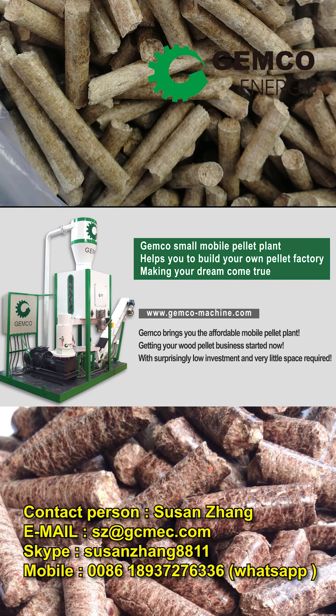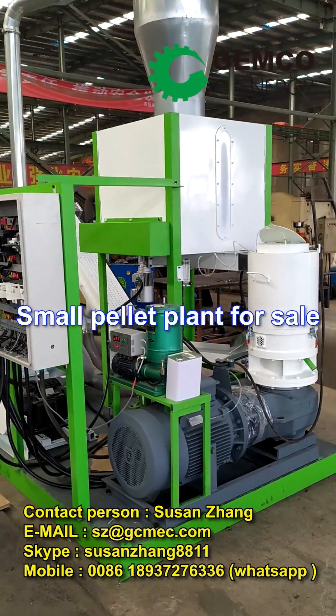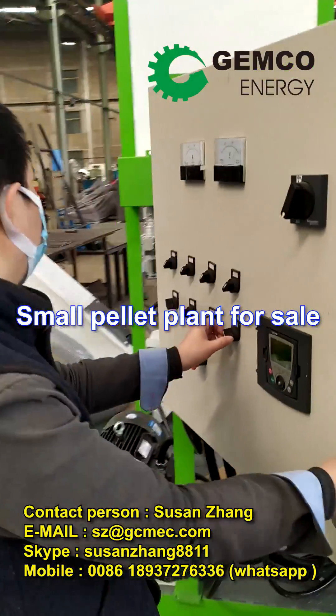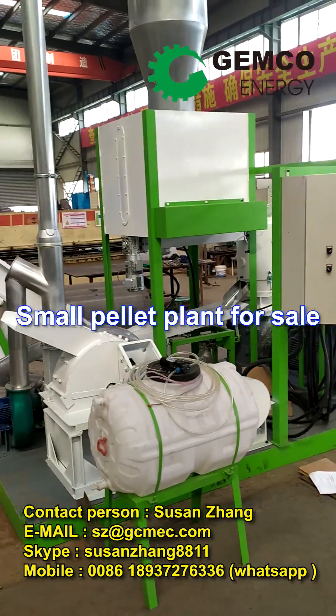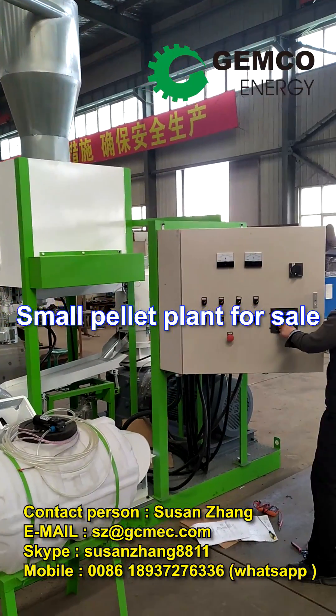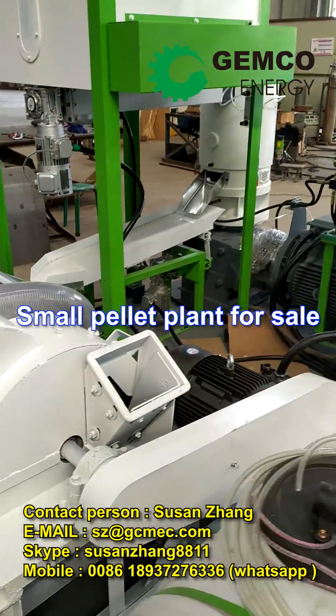If you're interested in the biomass pellet fuel industry or starting an animal feed pellet making business, we've got just the thing for you. Our mobile pellet plant is a versatile and convenient solution that's been popular among our customers. With its compact design and easy portability, this small wood pellet plant includes everything you need to make high quality pellets from a variety of raw materials.